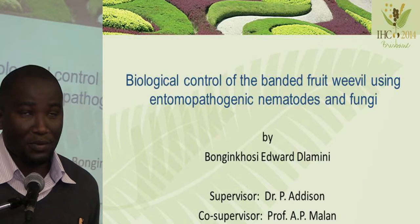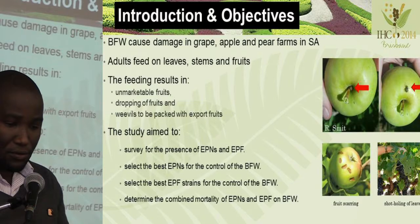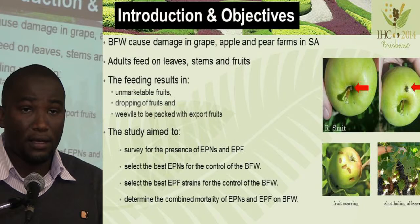My talk will be on the biological control of banded fruit weevils using entomopathogenic fungi and nematodes. The banded fruit weevil causes damage on grapes, apples, and pear farms in the Western Cape.